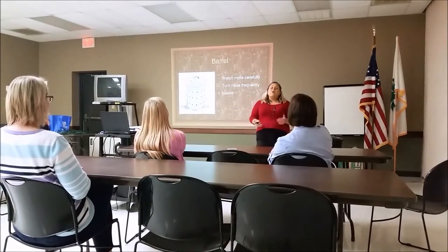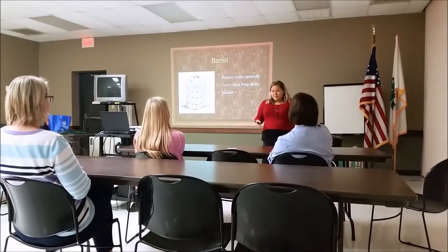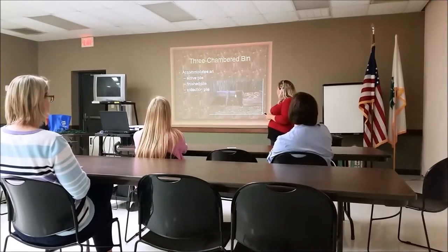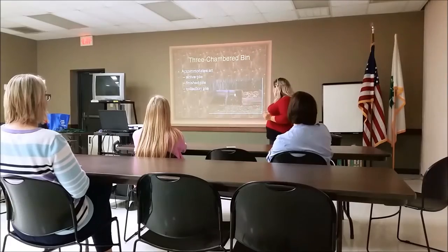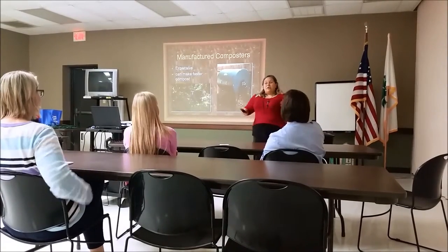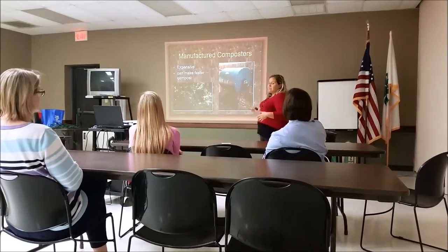You can also do a trash can or barrel-type composter, and later in this class we're actually going to learn how to build one. These are nice because they're much neater — your neighbors won't know that you're actually composting. You can use wood pallets, which is another form of recycling. A three-chamber bin is an option if you plan on doing a lot of composting, with different stages: one just starting, the middle one almost done, and the final one ready to put in your garden. You can also purchase composters from local home goods stores, though they're often fairly expensive.